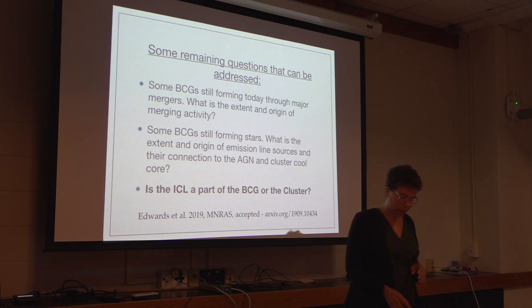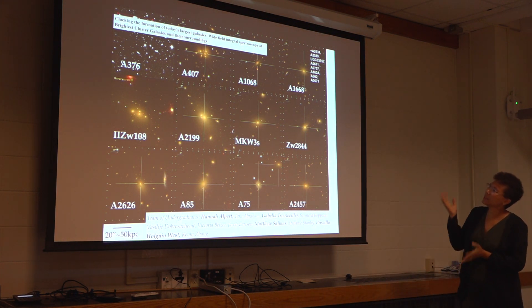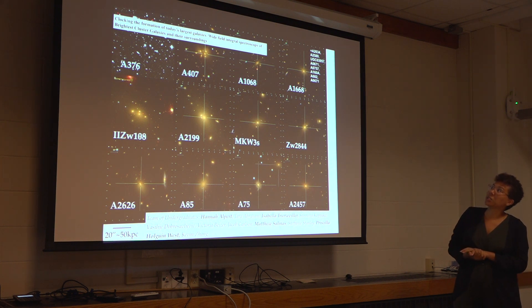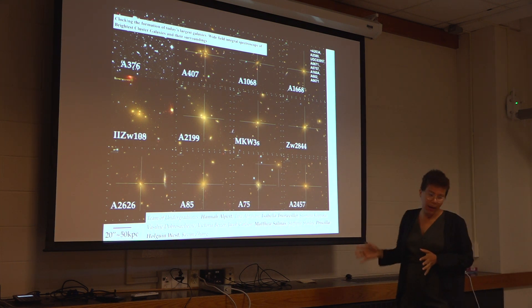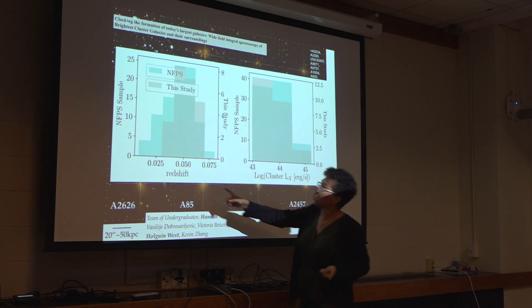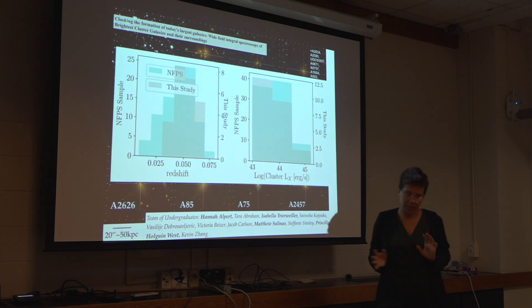This paper just got accepted and was on the archive a couple of days ago — amazing timing. This is a sample of some of our galaxies, our BCGs, all listed up here. The name of the paper is 'Clocking the Formation of Today's Largest Galaxies,' trying to get an idea of what happened when, what happened first. The parent sample is from the NOAO Fundamental Plane Survey, which is essentially the hundred X-ray brightest local galaxy clusters. So we're looking at really nearby brightest cluster galaxies in very X-ray bright clusters.